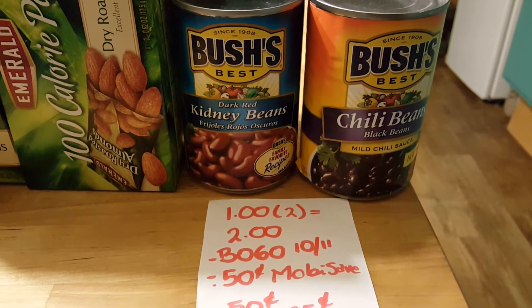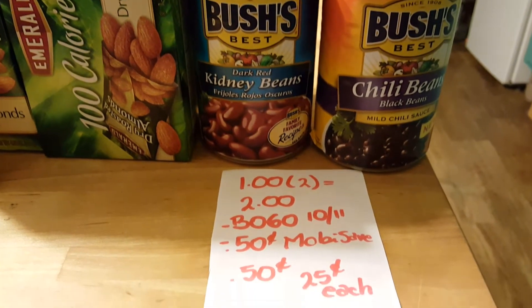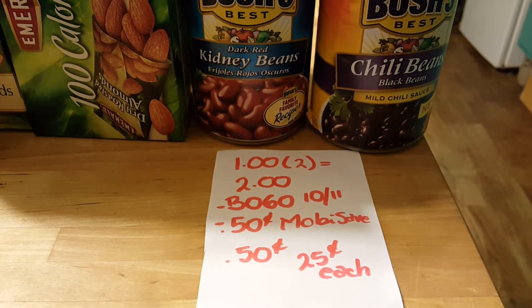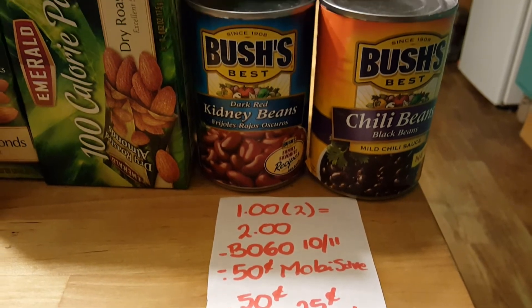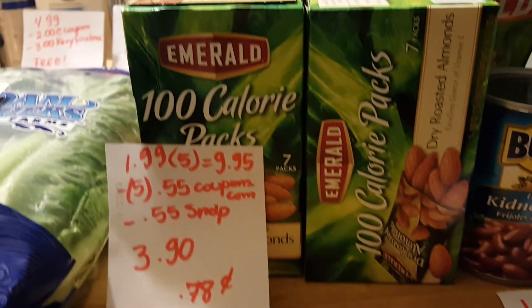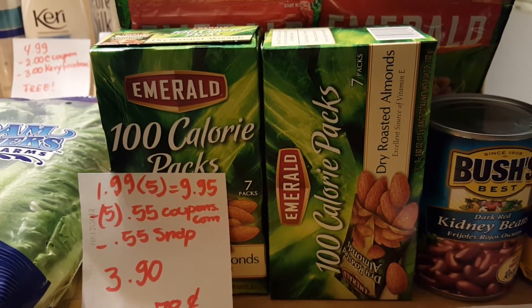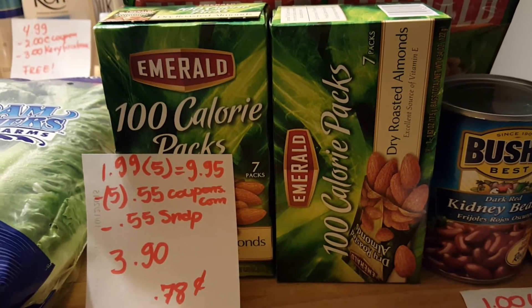Bush beans are $1 each, so two of them is $2. There's a BOGO coupon that came in the October 11th insert — when you buy the beans you get the chili beans for free. There is also a 50-cent Mobisave rebate, so I paid 50 cents for both, or about 25 cents each.